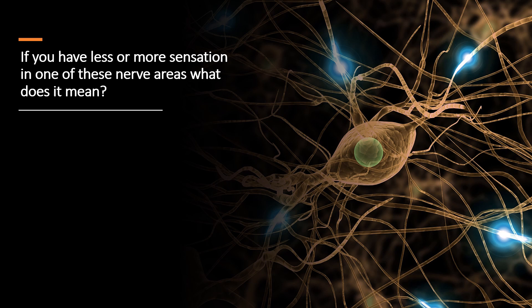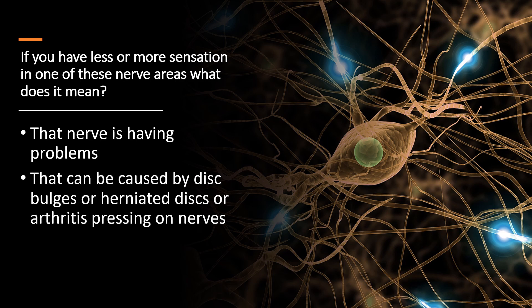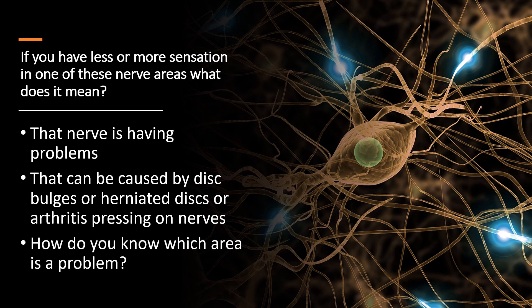So if you have more or less sensation in one of those nerve areas, what does that mean? Well, the nerve is having some problems. And that also localizes where the issues are in your neck much more accurately than even an MRI can, because a lot of times you don't see much on the MRI. This is the exam that I rely on to plan my care — meaning, am I going to go at the C3/4 level or at the C5/6 level? This exam is more accurate than an MRI in my clinical experience in figuring out where to treat.